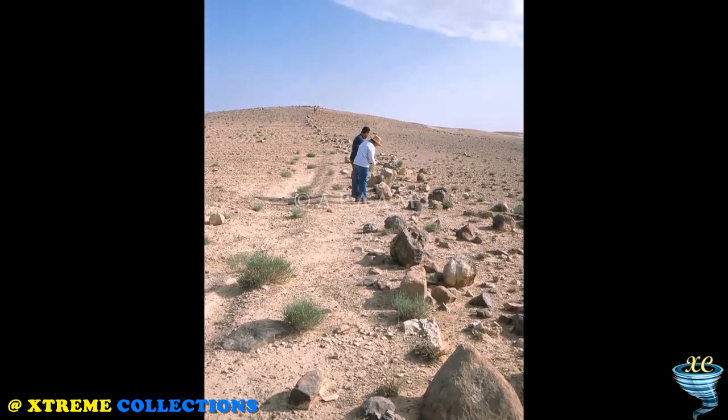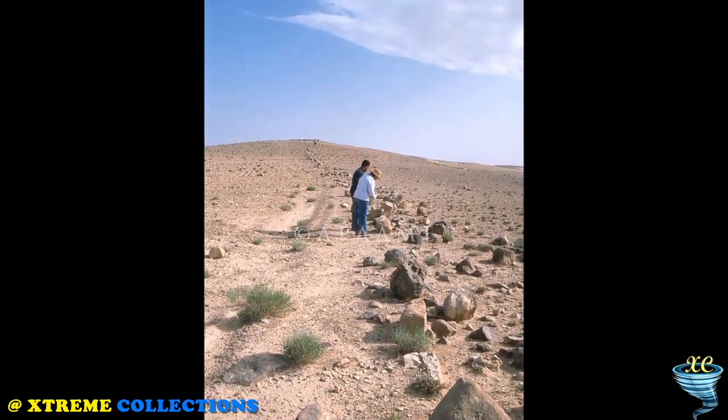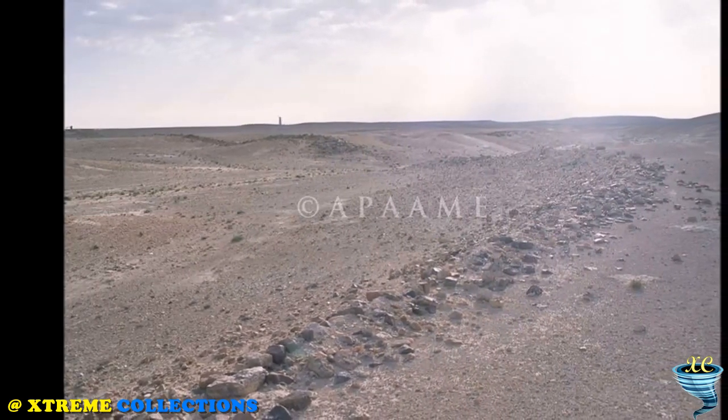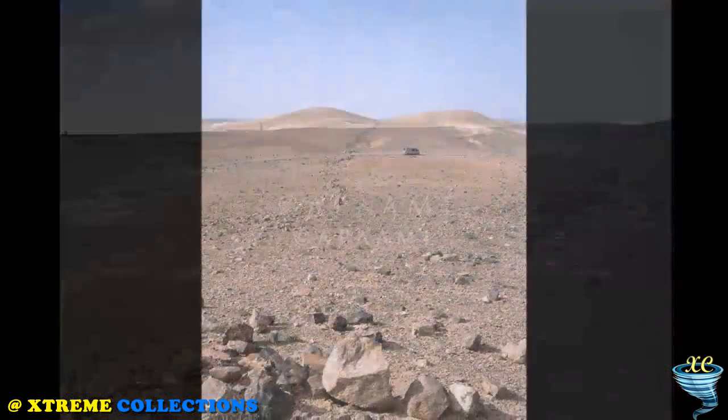Currently, only the ruins of the construction remain. According to scientists, initially the wall was not big. Its height was only about a meter, and its width is half a meter. The wall could have served as a demarcation between the desert and the area in which farming was possible.